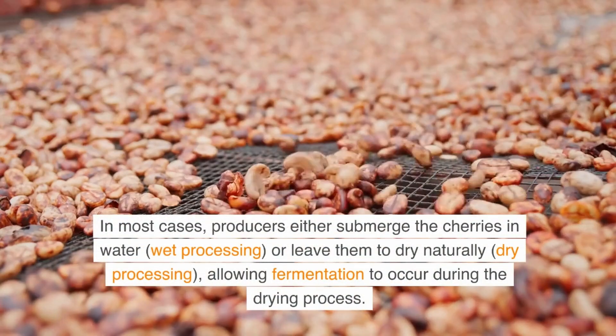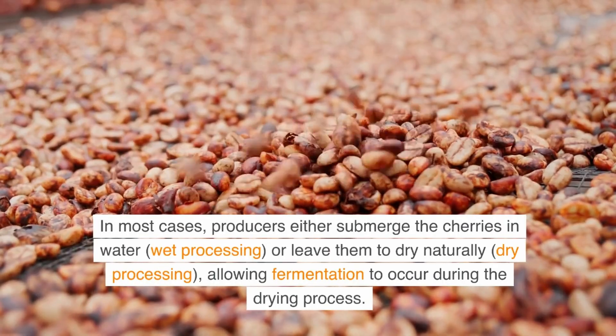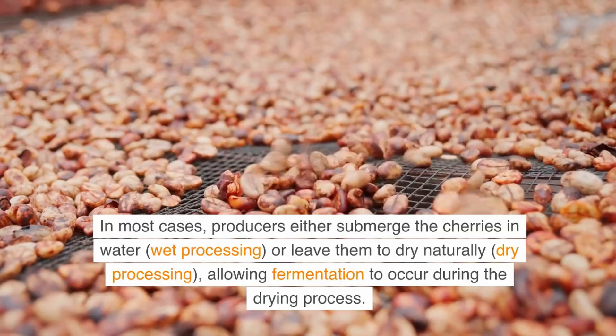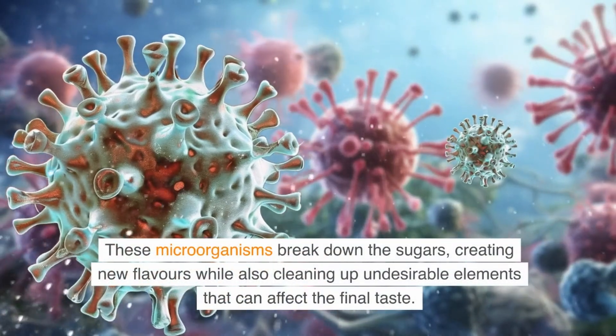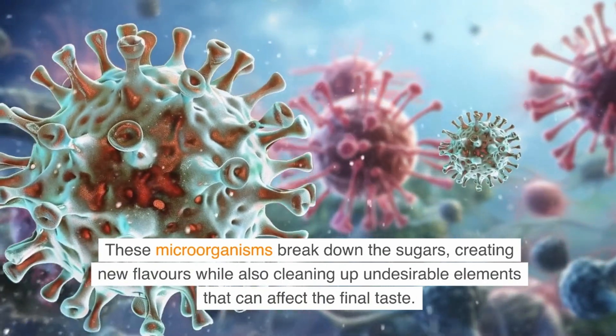In most cases, producers either submerge the cherries in water — wet processing — or leave them to dry naturally — dry processing — allowing fermentation to occur during the drying process. These microorganisms break down the sugars, creating new flavors while also cleaning up undesirable elements that can affect the final taste.